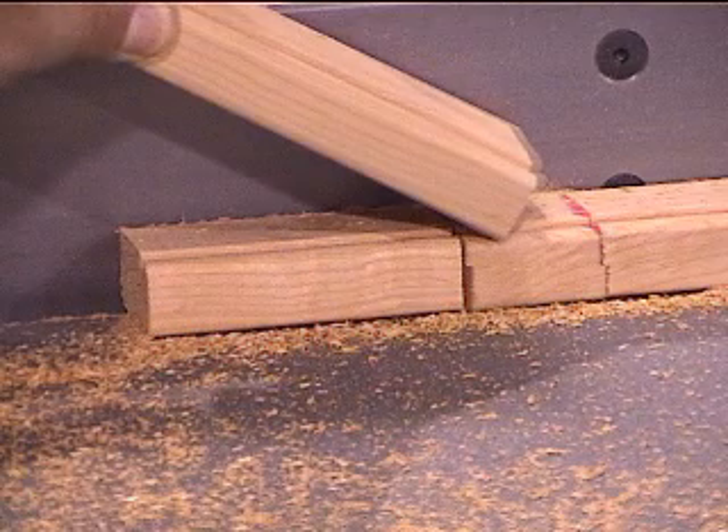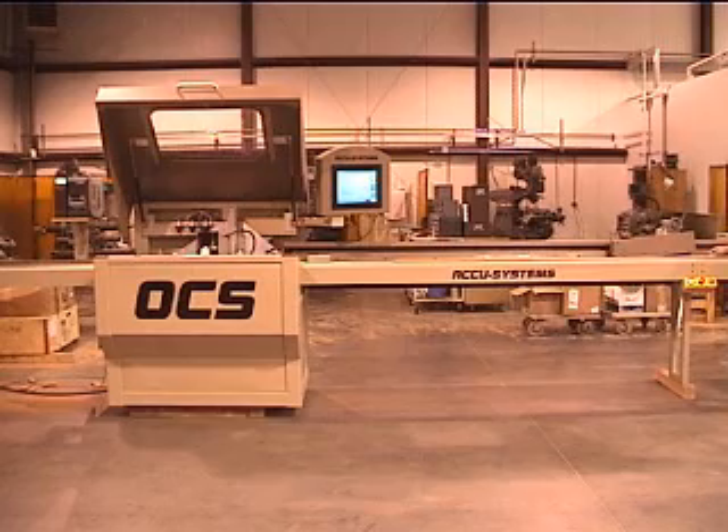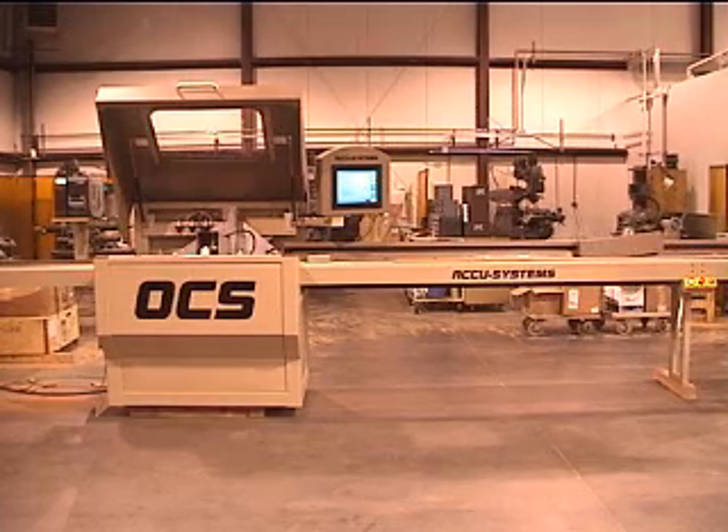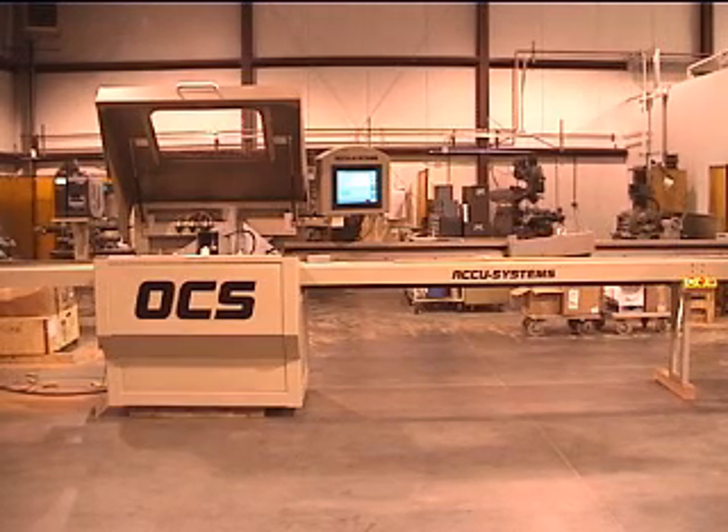Any defects are easily marked and eliminated as the saw optimizes cutlists. This saw will work well in any shop setting. It will work even better when used along with AccuCom software and other AccuSystems machines. This combination allows you to get maximum yield and eliminates paperwork from one machine to another.